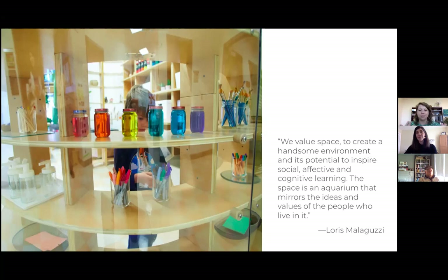Loris Malaguzzi helps sum it up: 'We value space to create a handsome environment and its potential to inspire social, affective, and cognitive learning. The space is an aquarium that mirrors the ideas and values of the people who live in it.' It mirrors the values of the people who live in it now — not the ones who lived there five years ago or who imagined it when the building was designed. We must continue this conversation with our spaces to ensure it's continually reflective of the moment and the culture of the children and teachers working in it now.